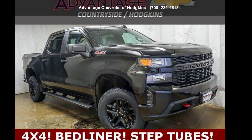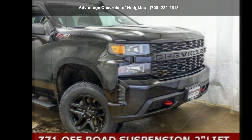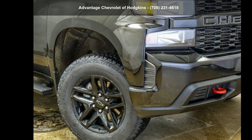Step into the Chevrolet 2021 Silverado 1500 Crew Cab Shortbox 4WD Custom Trail. This may be the set of wheels you've been looking for. Don't let this vehicle get away — call or click to schedule a test drive today.